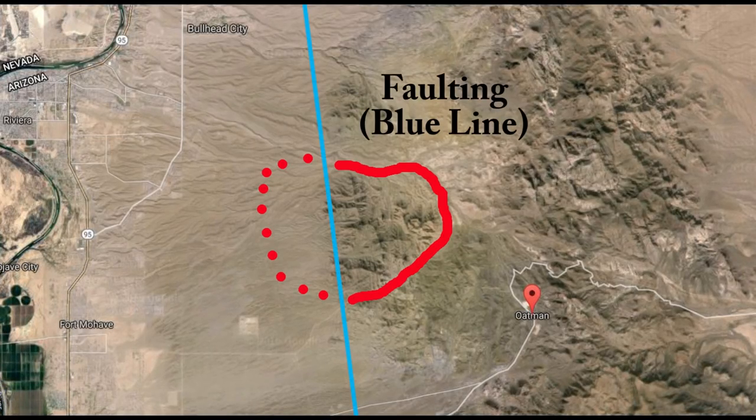Remnants of the caldera are now exposed west of Oatman, Arizona, near the Colorado River.